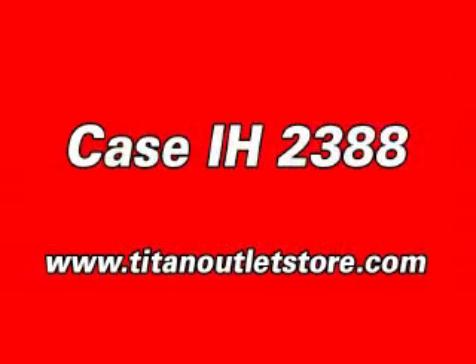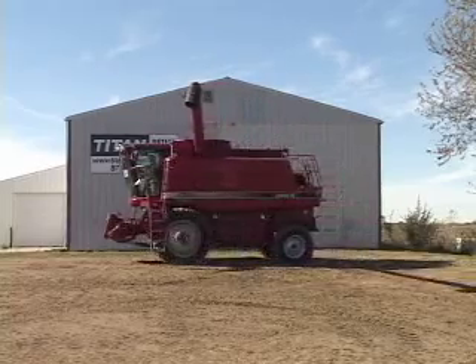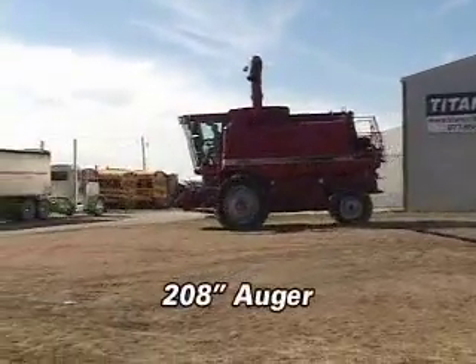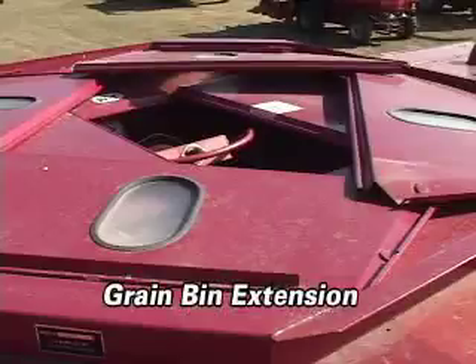Here is a Case IH-2388. This combine comes with a 208 inch auger, specialty rotor, and grain bin extension.